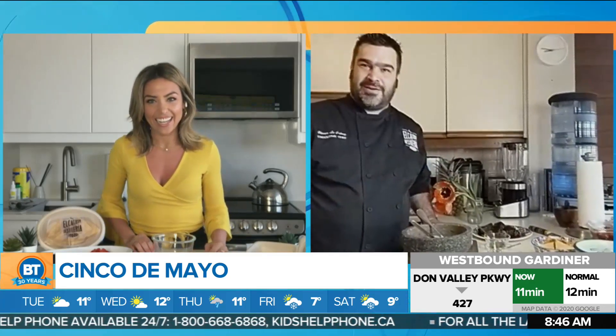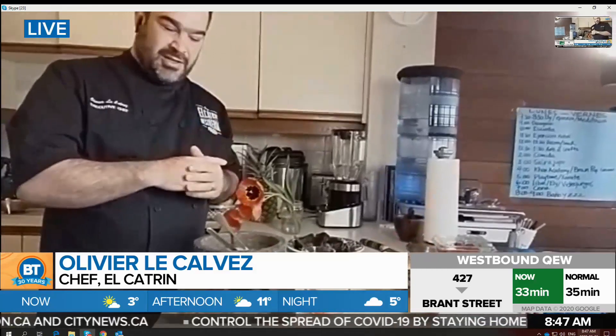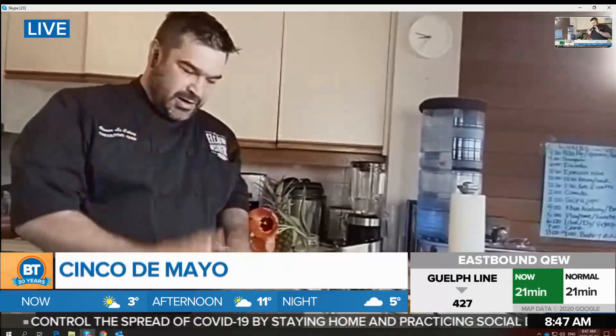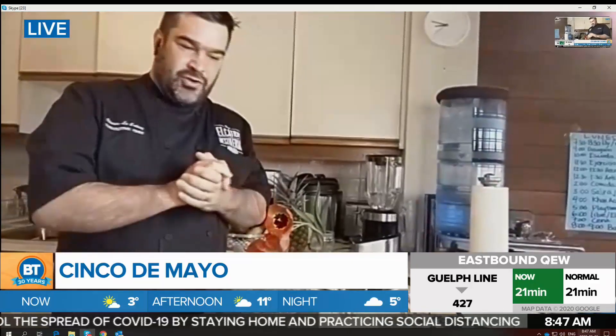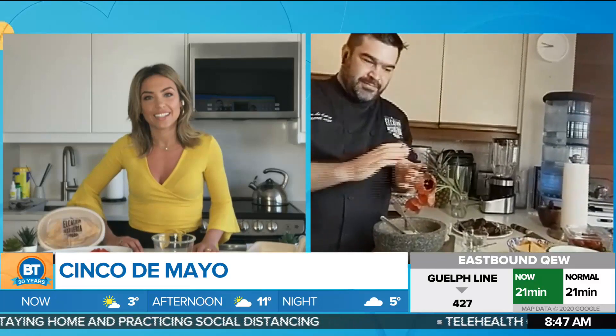Good, how are you? I'm pretty good, happy to celebrate Cinco de Mayo. Absolutely, I know we're doing it in a different way at home of course. So we have a promotion with Skip the Dishes — celebrate Cinco de Mayo at home. We have guacamole and short rib, and you can add six packs of beer.